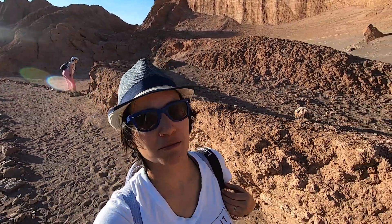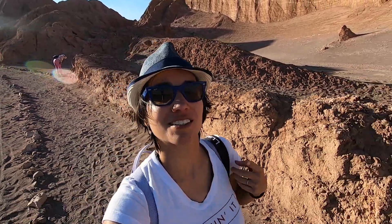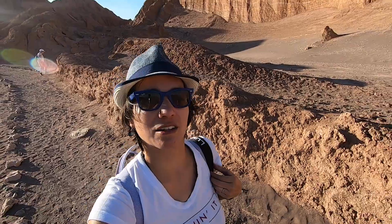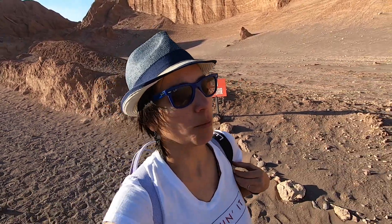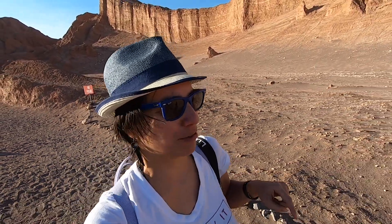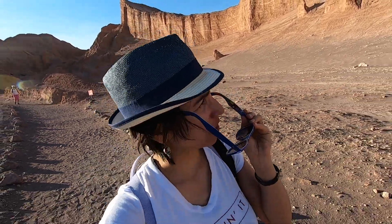This is definitely a must if you ever come to South America, specifically Chile. You must come to Valle de la Luna. You should also watch my other vlog where I share the Geysers de Patio, which is the most popular tourism attraction in Chile — this is probably the second one. They're both in the same area.